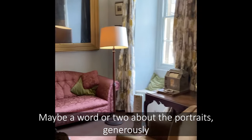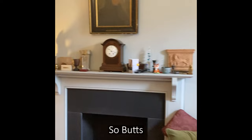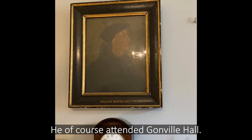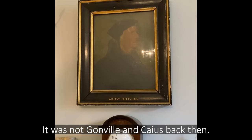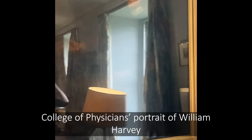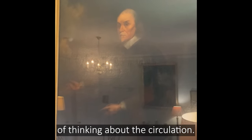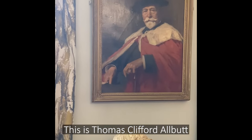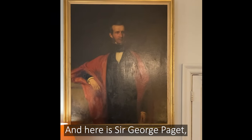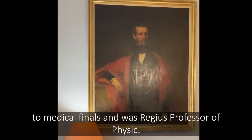A word or two about the portraits, generally loaned to us by the college for use in this room. Butts — probably the oldest painting here — was physician to Henry VIII; he of course attended Gonville Hall, it was not Gonville and Caius back then. Next to him is a copy of the Royal College of Physicians portrait of William Harvey, perhaps the most famous of all, who overturned over a millennium of thinking about the circulation. This is Thomas Clifford-Allbutt, a Caian who invented the modern thermometer. And here is Sir George Paget, who introduced the bedside clinical exam to medical finals and was Regius Professor of Physic here.